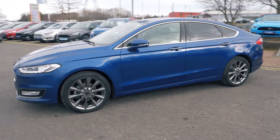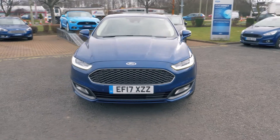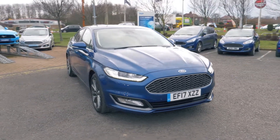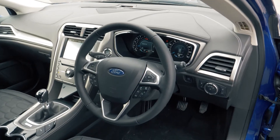This vehicle also has keyless entry, so you can walk straight up to your car and get in. It also has a lovely looking and very comfortable feeling interior.